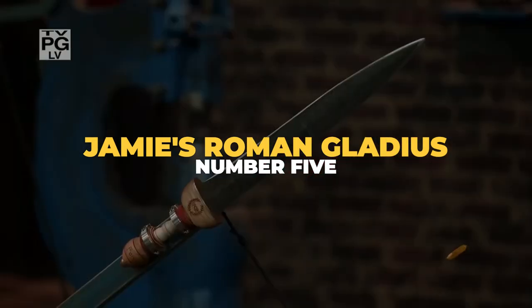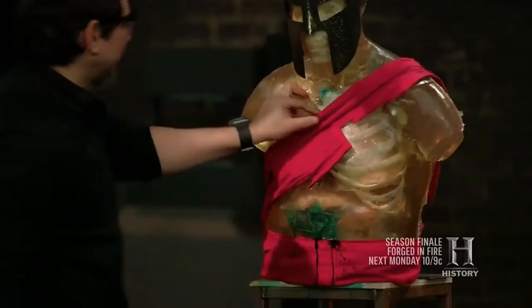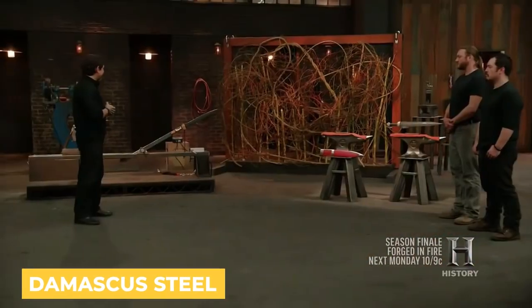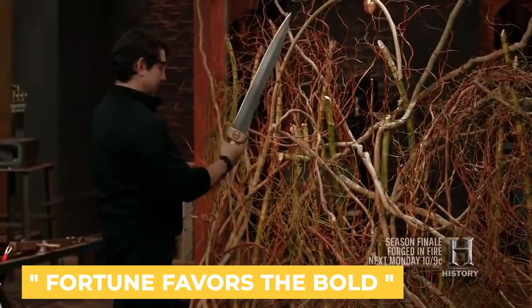Number 5: Jamie's Roman Gladius. The Roman Gladius was the primary weapon of the Roman legionnaire for more than 1,000 years, dominating on Roman battlefields. The two finalists, Jamie Lundahl and Marekka Mamasi, were charged with creating their own version of the blade. Jamie, a full-time bladesmith with 15 years of experience, set out to produce the most beautiful blade possible, featuring Damascus steel. He hand-carved the hilt and engraved it with the words 'fortune favors the bold' in Latin.